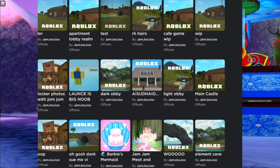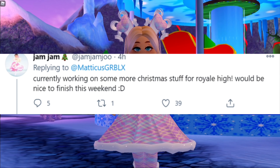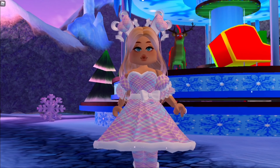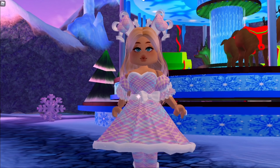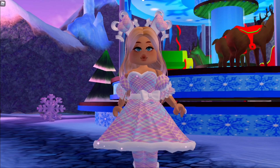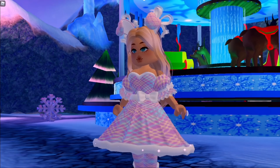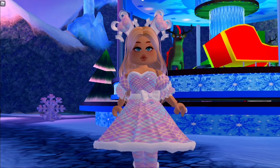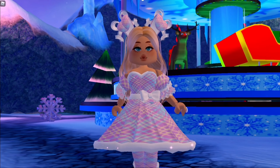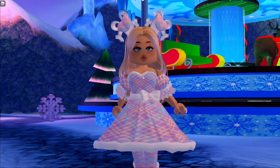Speaking of things getting updated, jam jam tweeted: 'Currently working on some Christmas stuff for Royal High, would be nice to finish this weekend.' This was about four hours ago when I screenshotted it. I'm recording on Saturday, so if she finishes this weekend the Christmas update additions could be coming out soon. She said it would be nice — not that she will — so let's hope she finishes it this weekend.